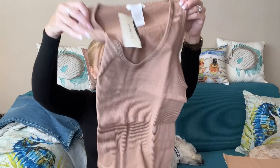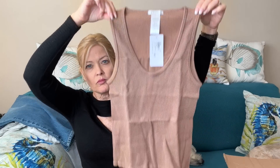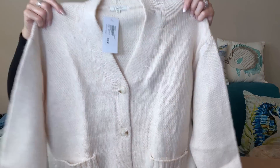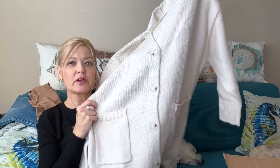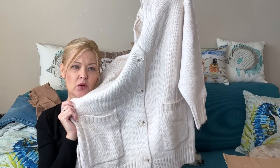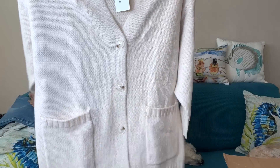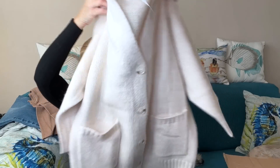She paired that necklace with the Delilah Seamless Rib Tank by Z Supply — I like the v-neck on it — along with a very soft cardigan, also by Z Supply. It is so cute and so soft; I wish you could feel it. It's in a very nice oatmeal or light cream color — really pretty.